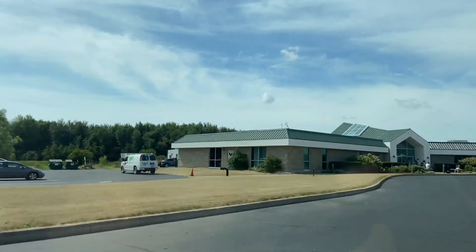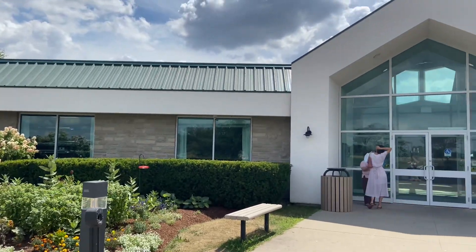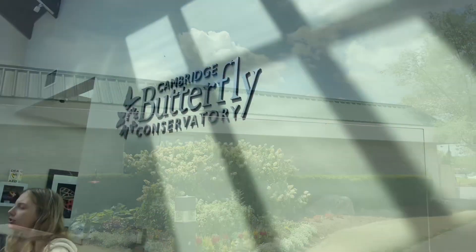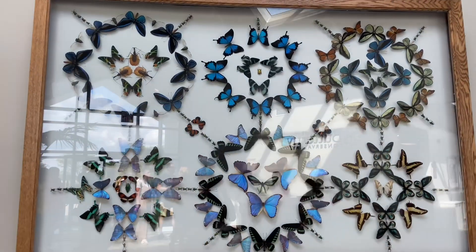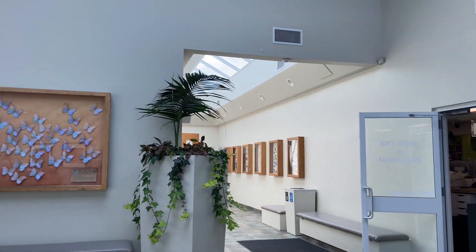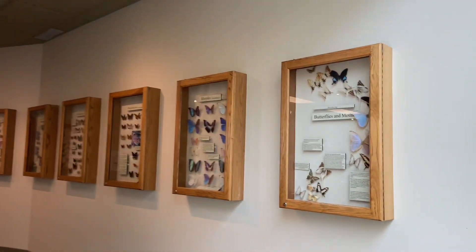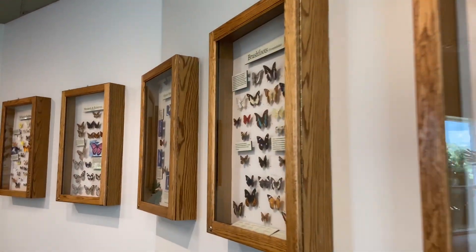The Butterfly Conservatory is located in Cambridge, Ontario, with an indo-tropical garden featuring thousands of free-flying butterflies. The tickets must be booked in advance for two-hour time slots. The Conservatory also hosts a variety of tropical plants, birds and animals, along with several water features.